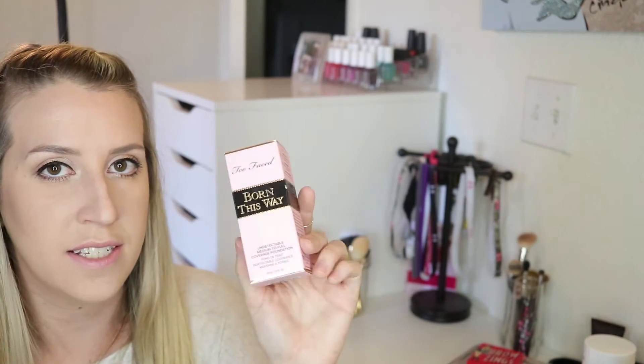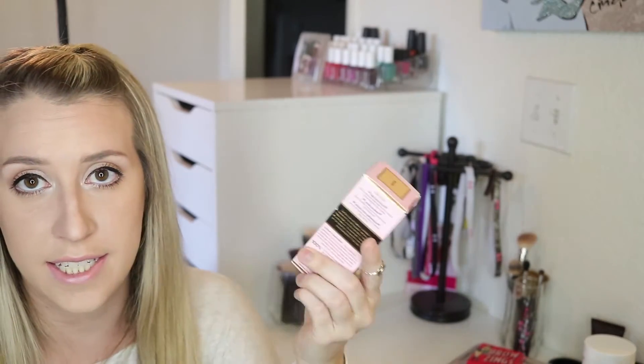When I was in Sephora the other day, I also picked up the Too Faced Born This Way Foundation. I've seen so many other people say such great things about this, so I really wanted to try it for myself — there will be a first impression video coming on this, because again, it's not new but it's new to me. The last thing I got from Sephora was the Jaclyn Hill Champagne Pop highlighter. I didn't have a highlighter, everybody talks about this one, and it's actually been in my shopping cart for a long time.